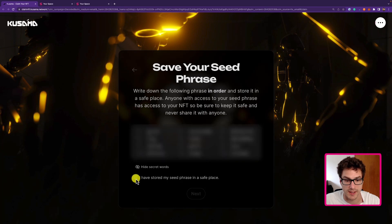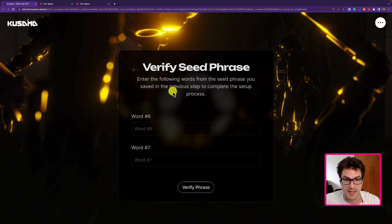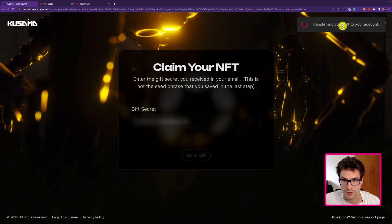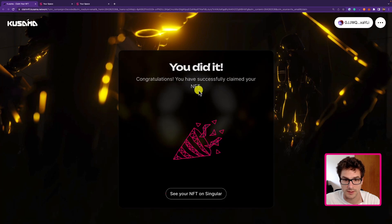We can check 'I have stored my seed phrase in a safe place' and click next. It asks us to verify that we actually know the seed phrase — we need to type word number six and word number seven. We can click verify phrase, and now we can type our gift secret like we did before with the existing account. We click claim gift, 'transferring your gift to your account', and we did it.